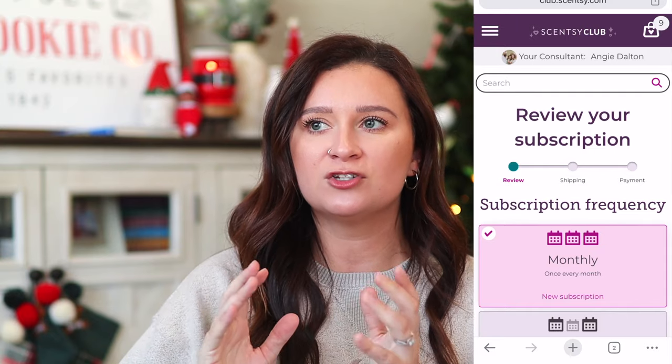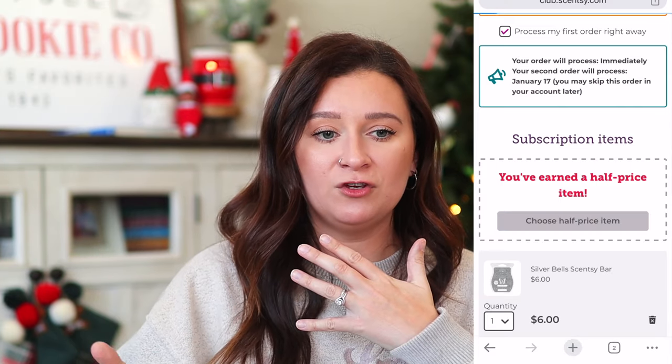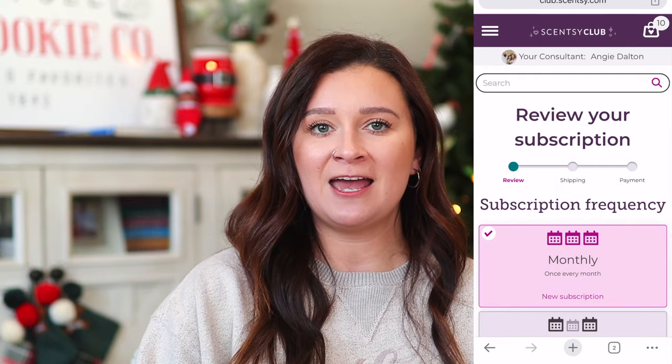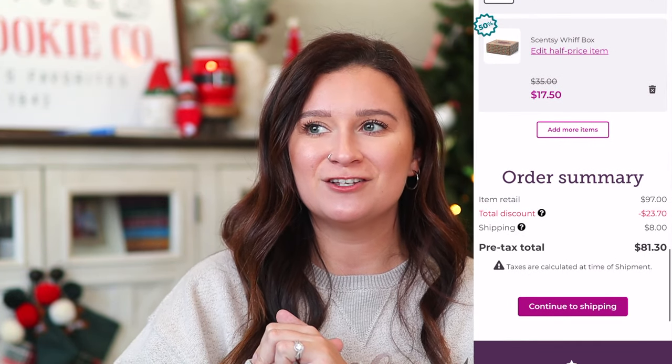So once you're ready and you've played around with it, just continue. This is when you are going to either log into your Scentsy account or create a new account, which is completely free. Then it's actually going to take you to the page where you can choose the shipping schedule. If you want this box ASAP before it sells out, be sure to click the box that says 'process first order immediately.' After that, you can choose your shipping schedule if you are wanting it monthly, tri-monthly, or bi-monthly. Then you're going to scroll down until you see the blue button that says 'choose my half price credit' — click that and it'll take you to all of the options you can choose.